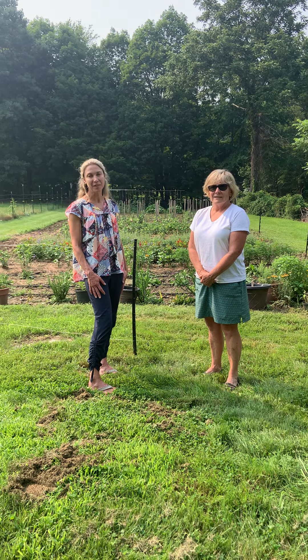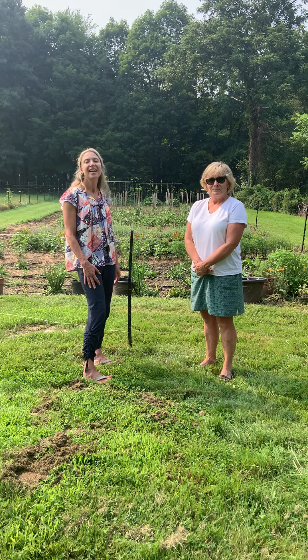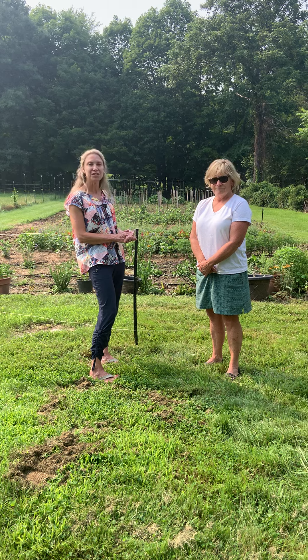Hi, this is Amy Balowitz with the Bolton Economic Development Committee and I'm here with Lori Colby of Golden Run Farm, and she's going to be one of our vendors at Backyard Bolton this year selling her beautiful flowers. So tell me what kind of flowers you grow and that you put in your arrangements.